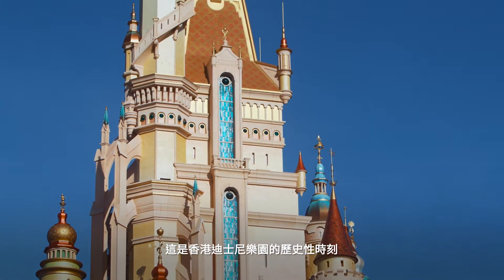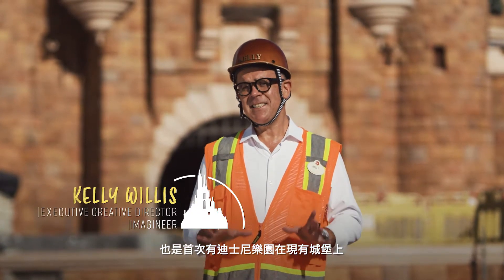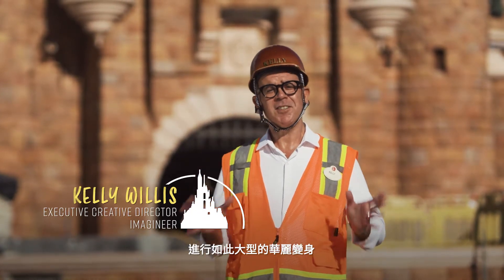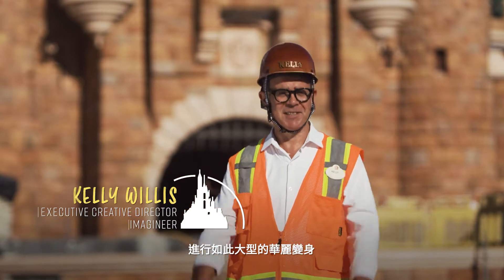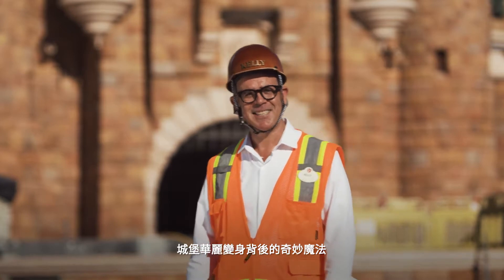This is a historic moment at Hong Kong Disneyland. It is the very first time an existing castle in a Disney park has undergone a transformation as grand as this one. So let's join the team as we take you on a journey behind the magic of this reimagined castle.